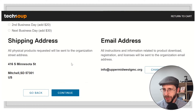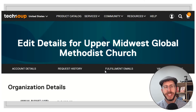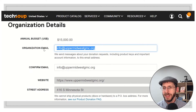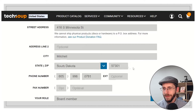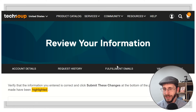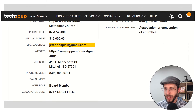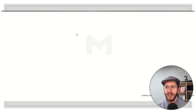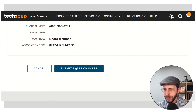Now we're looking at the recipient name. I set this up originally with info at uppermidwestGMC.org, but I'd rather the emails come to me as the accountant because I'm going to be the one paying the bills — I don't want my subscription to not be paid for. So I'm going to go ahead and change that email address to my Gmail. It doesn't look like I had to validate anything, so I'm going to go back.